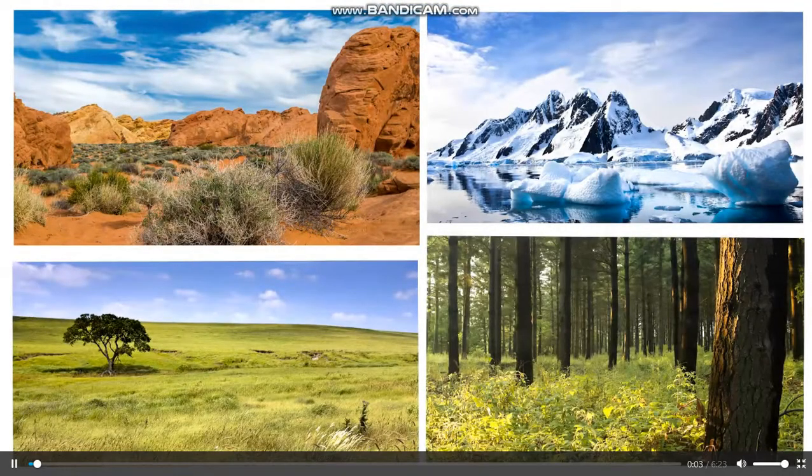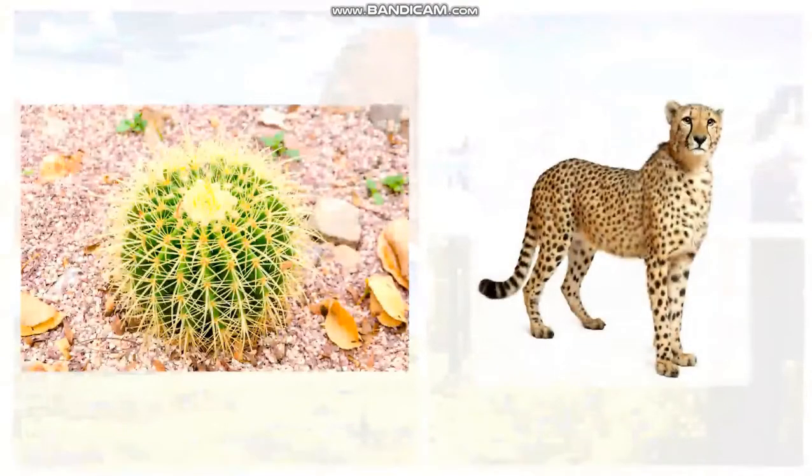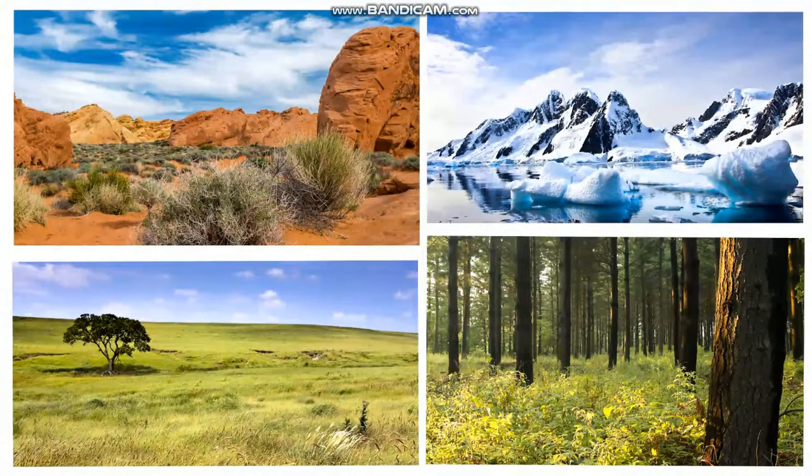Look at these land habitats. Which one could a cactus live in? How about a cheetah? Let's look at some habitats and see why they make perfect homes for the plants and animals that live there.